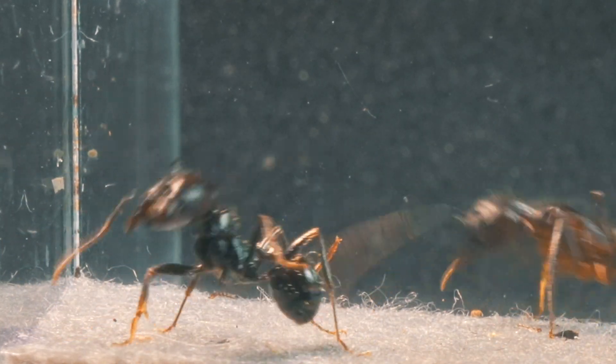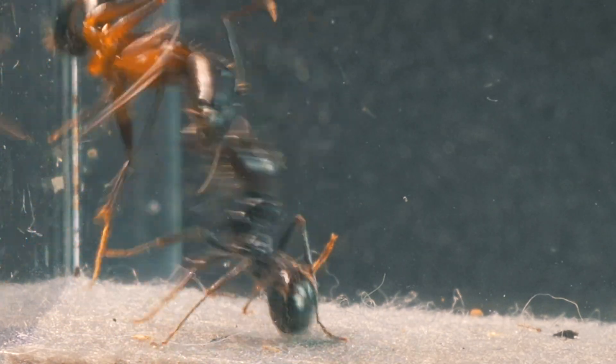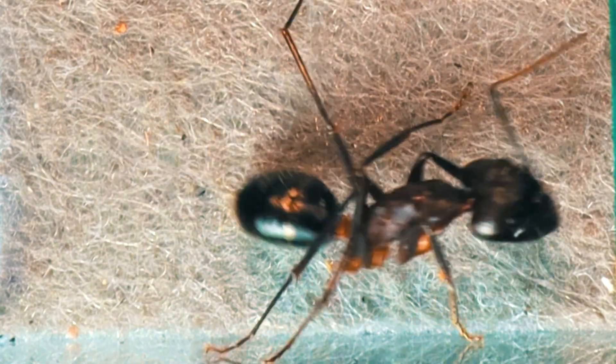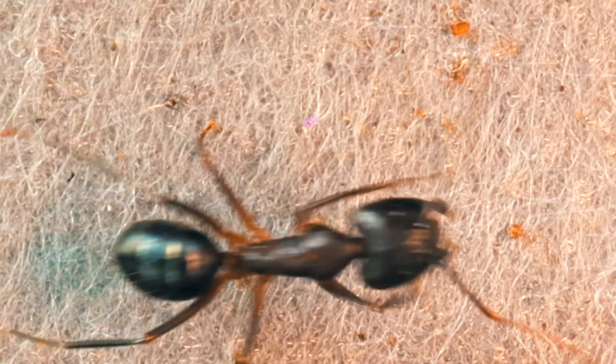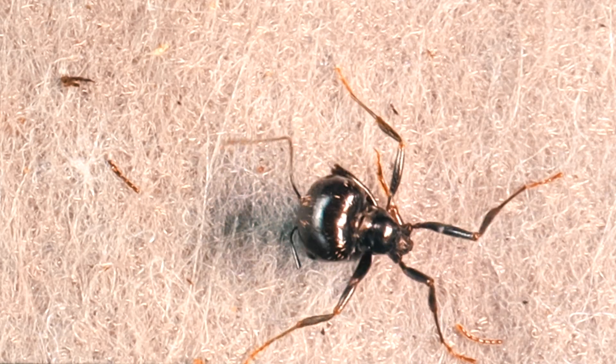Camponotus barbaricus ants, in addition to standing out for their ability to form extremely large and structured colonies, possess a complex social hierarchy with well-defined castes and a very efficient division of labour. Scientifically, it has been observed that the queens of this species can live up to 15 years, allowing them to maintain the stability and cohesion of the colony over long periods.